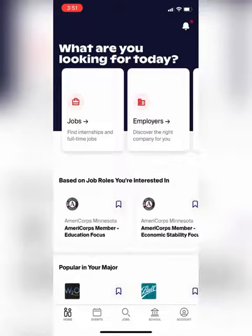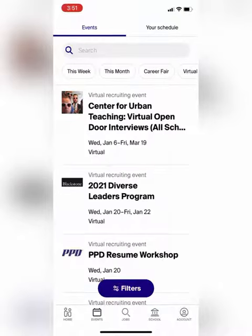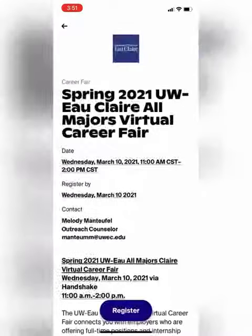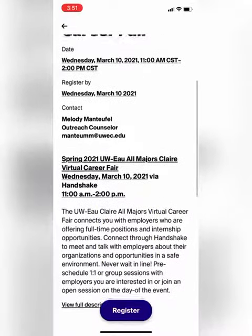Navigate to the events tab across the bottom. The events tab will bring you to this page. You'll then want to click 'Career Fair' across the top — that way it'll be really easy to click the Spring 2021 All Majors Career Fair.